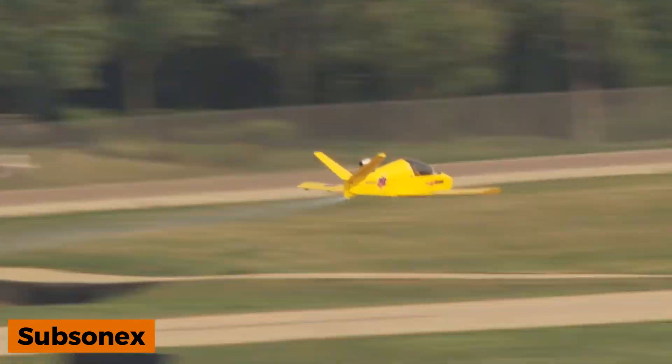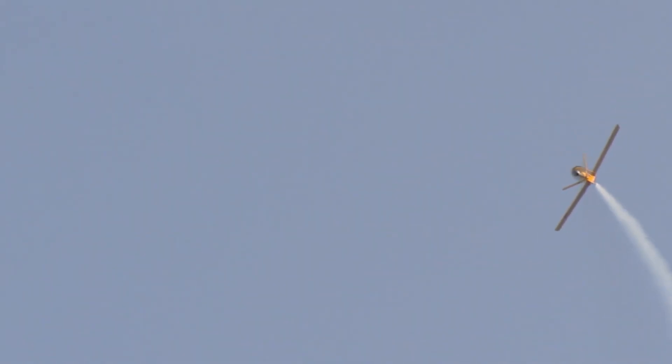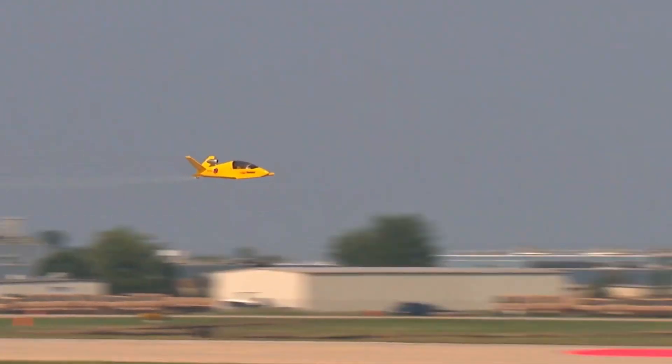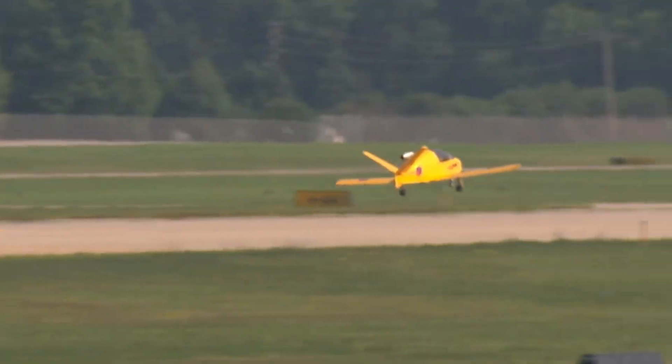If you've ever dreamed of owning a personal jet, now might be the perfect time, according to U.S.-based Sonex Aircraft. Specializing in aircraft assembly kits, the company offers the Subsonex kit, which comes with a price tag of around $137,000.